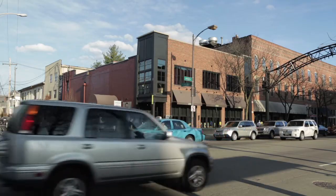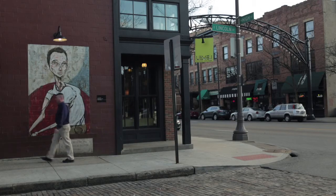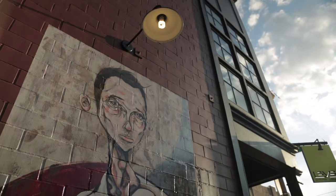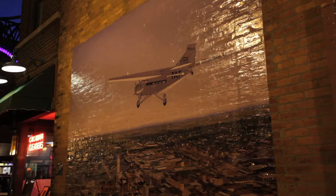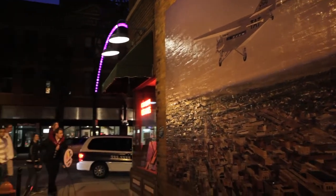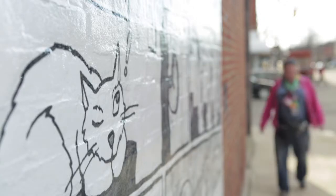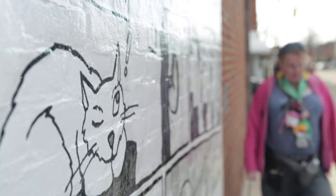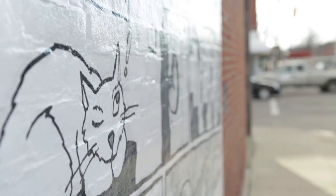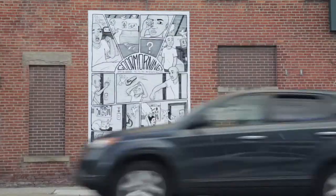It's intended to showcase the work of young professional artists and artists who inspire young professionals here in Columbus. There are 11 different works in 11 different locations, scattered throughout the whole of the Short North. The pieces really reflect the point of view of how young professionals think and what issues are important or inspiring to them.